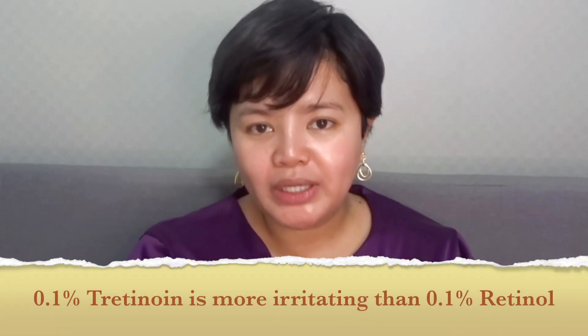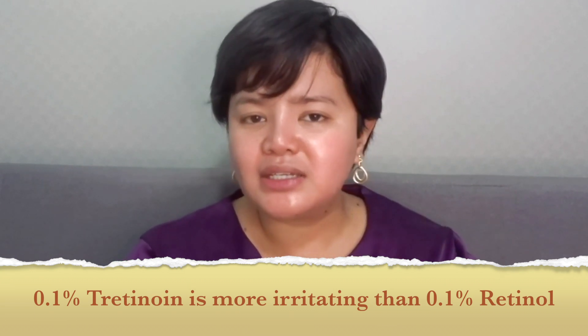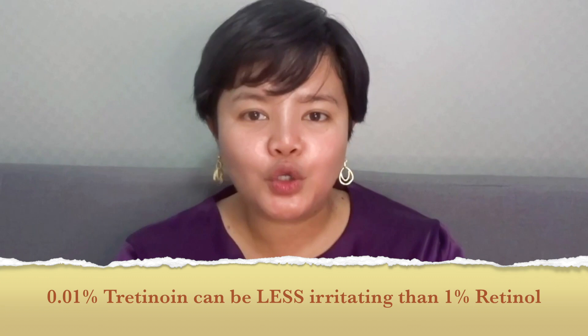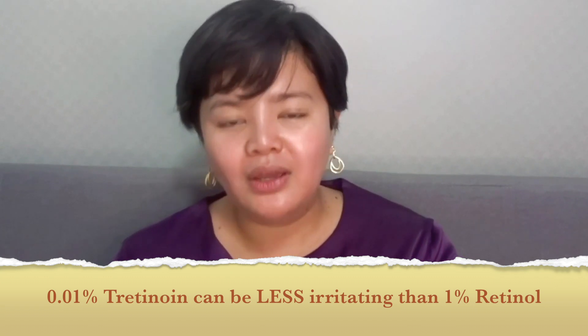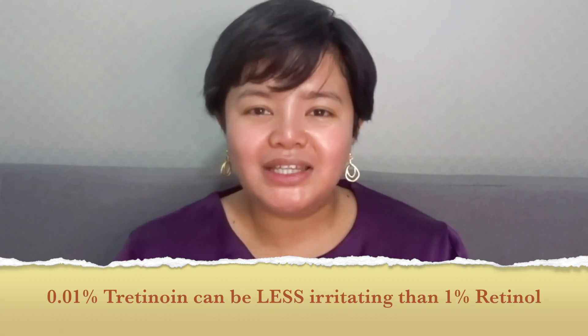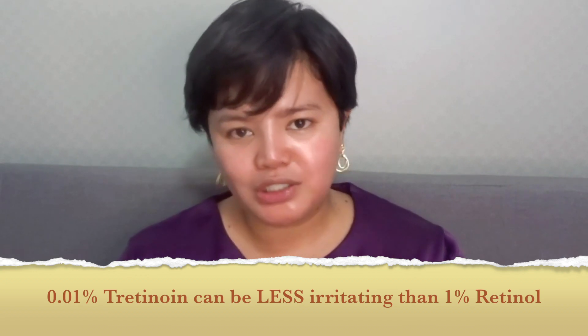Generally speaking, tretinoin is much more irritating than retinol. So 0.1% tretinoin is generally more irritating than 1% retinol. But if you're comparing 0.025% or even 0.01% tretinoin to 1% retinol, then the irritation levels might be the same, or tretinoin might even be less irritating at that concentration. So it's not as simple as one being more irritating than the other — you also need to look at the concentrations.